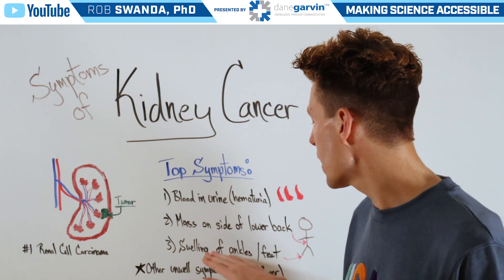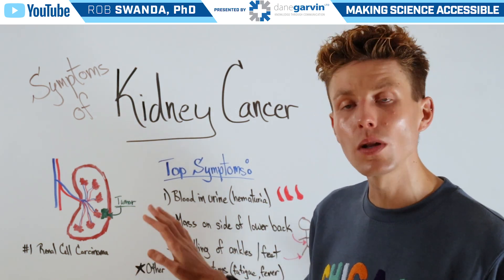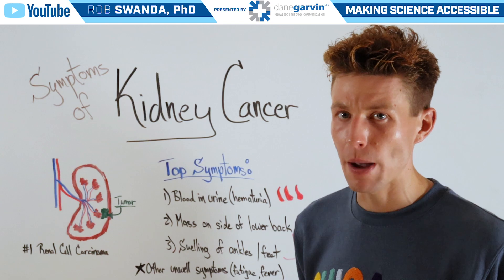And lastly would be swelling of the ankles or feet. That's because the kidneys are no longer functioning properly and maintaining fluid balance, and therefore it's building up in the lower extremities.